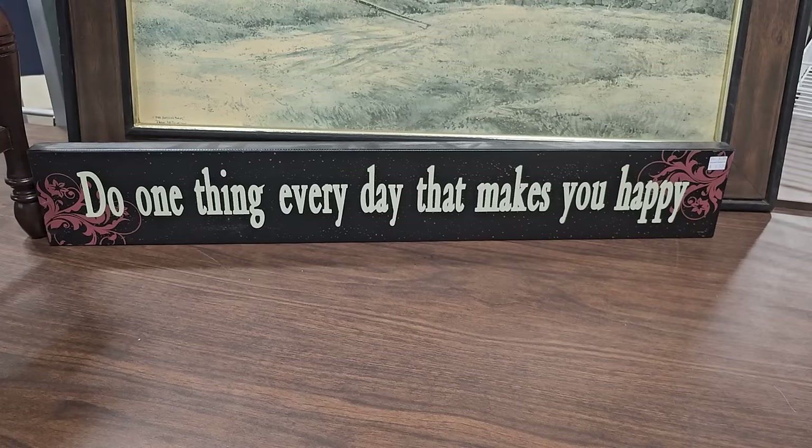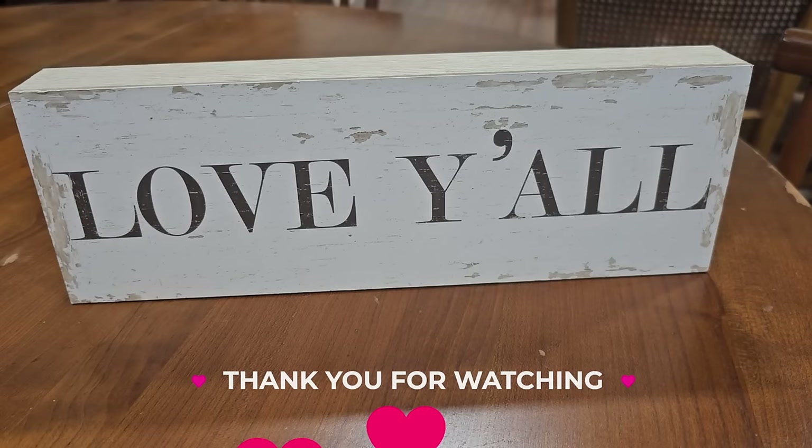I wanted to end with two of these signs I found. It says, 'Do one thing every day that makes you happy.' And I want to encourage y'all to do that — just one thing, whatever it is, big or small, try to do one thing that makes you happy. And of course I've got to end with love y'all — I found this sign and I thought of all my wonderful viewers. So thank you for coming with me, and until next time, come go with me today. Love y'all.